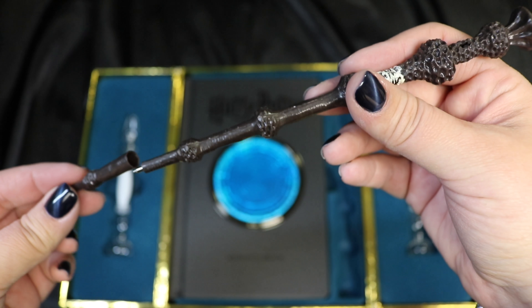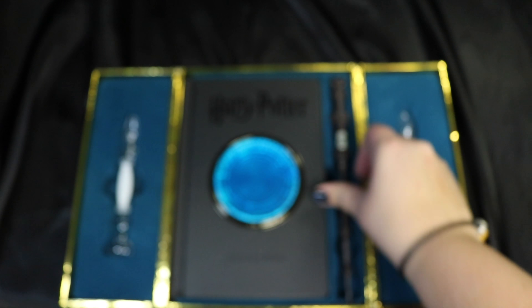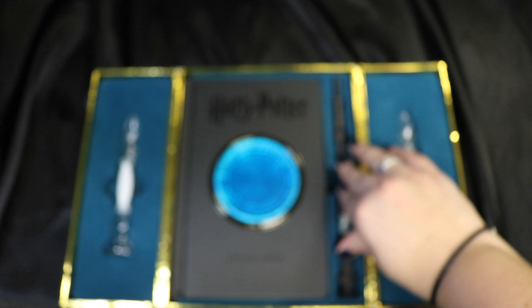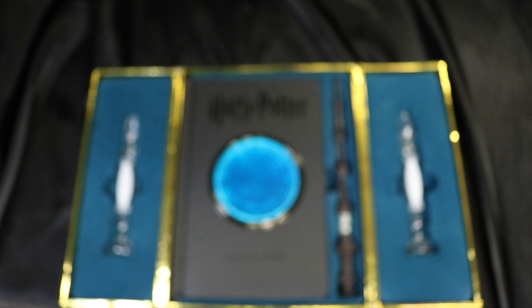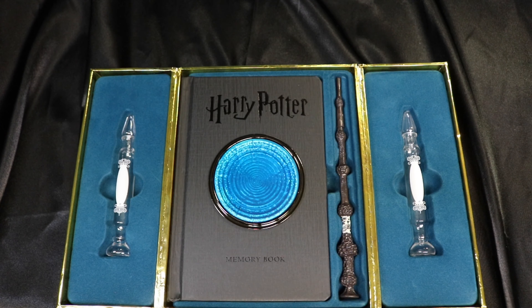We get an elder wand pen, which is really exciting. I picked this up at Books-A-Million, and you can get it at a lot of different places. I know Barnes and Noble carried it as well, and you can get it online too.